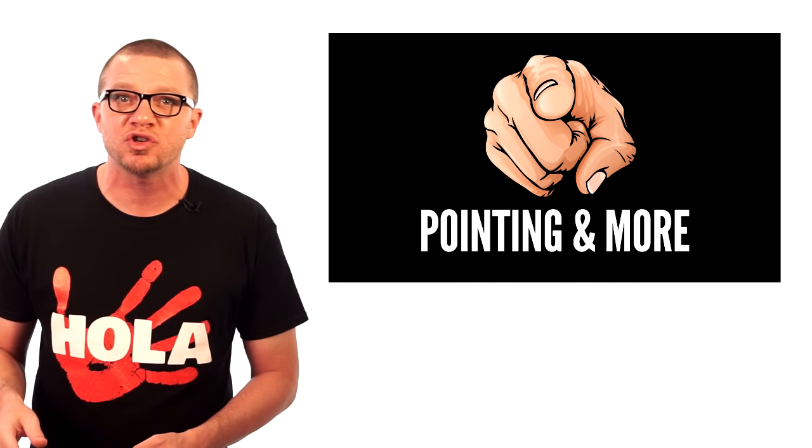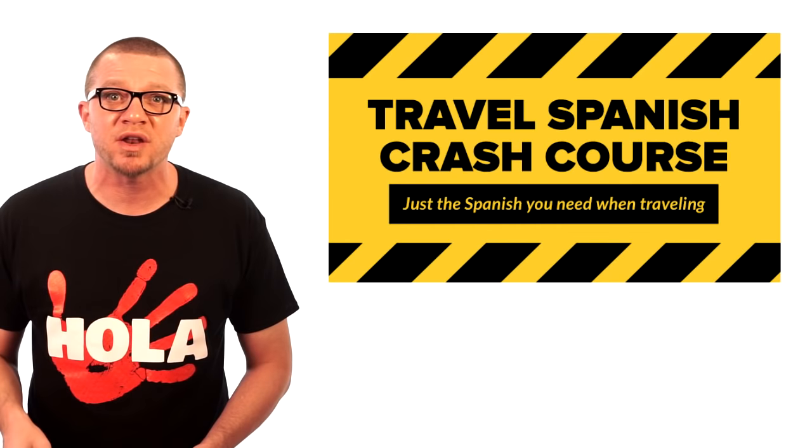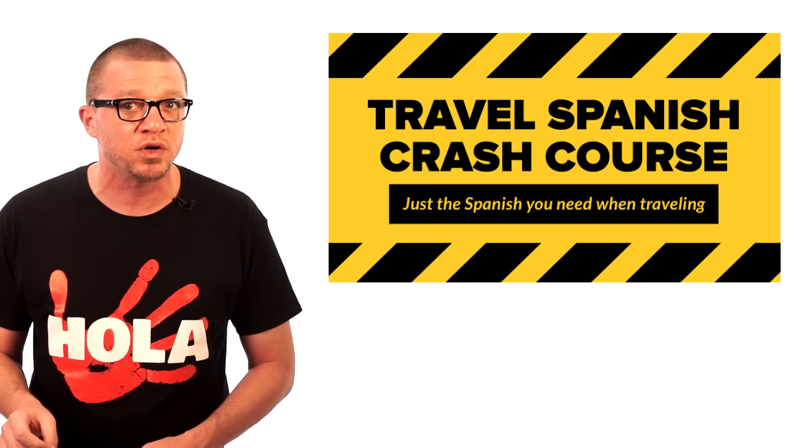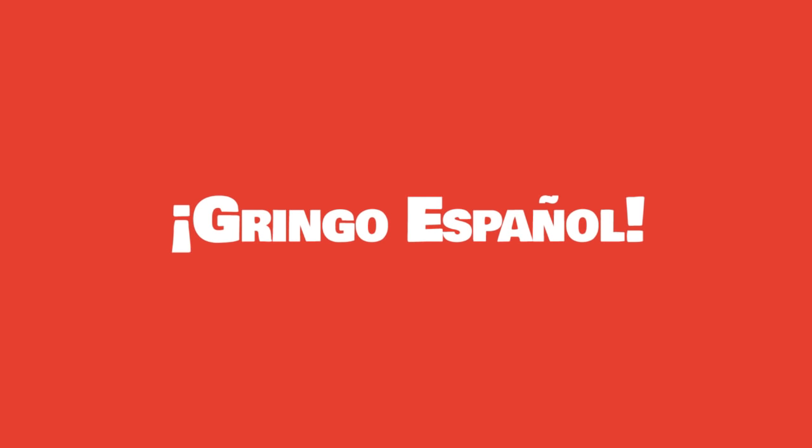That's it for part one of step two. If you want to keep going, be sure to get the free bonus video that covers part two of step two — you can get that below this video or go to gringoespanol.com/pointing. And if that's still not enough, you need to enroll in the Travel Spanish Crash Course. There are over 60 videos in that course just like this one. You'll learn tons of cool tricks and systems, along with more video examples from Spain. Hasta luego. Adiós, amigo.